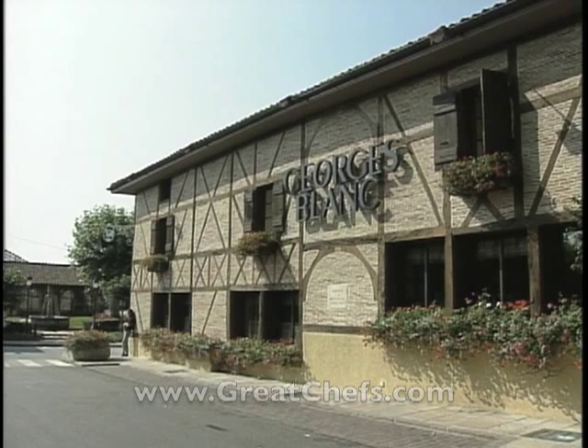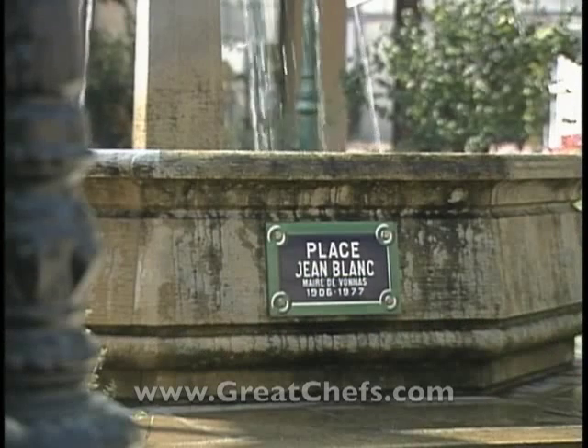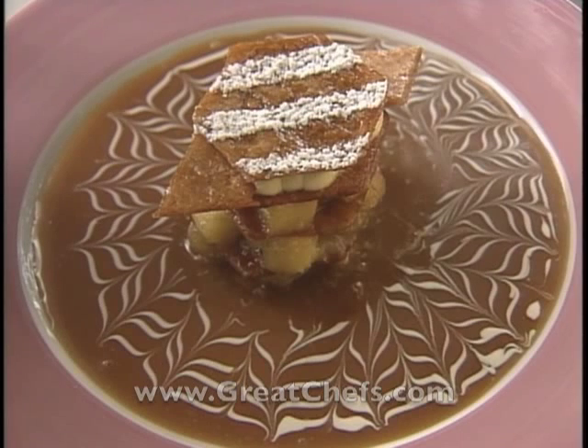One of the landmarks of the small town of Bonas, France, is Restaurant Georges Blanc — not unusual since his family owns most of the town. The pastry chef is David Filat. After going through the rigid French pastry regimen, he joined Blanc in 1992. Here is his flaky pastry with apples and vanilla.